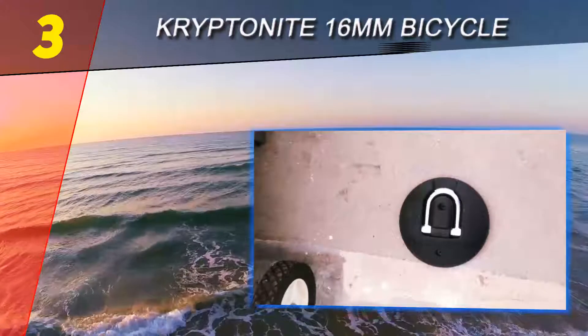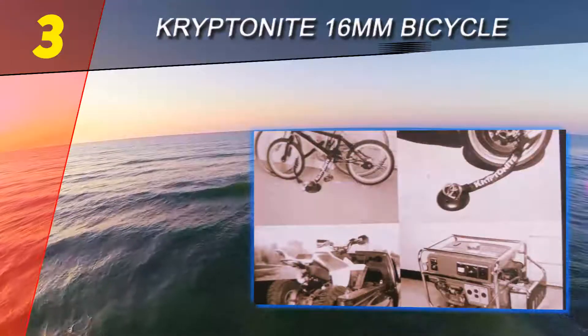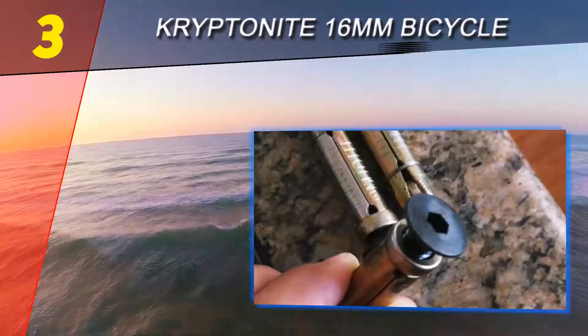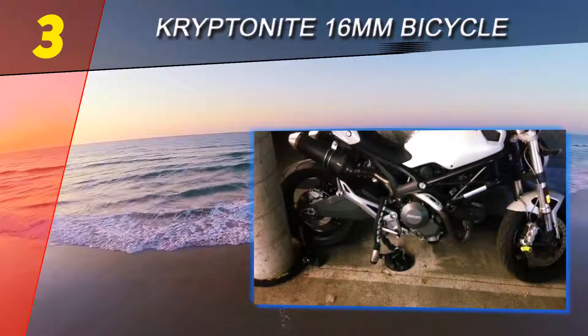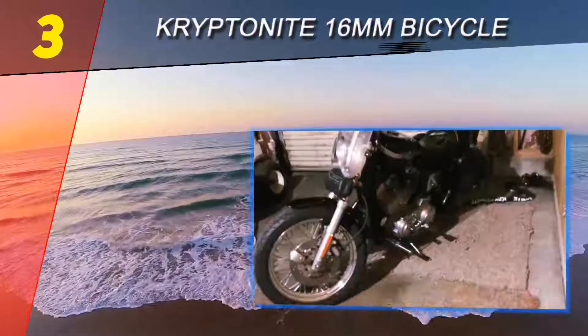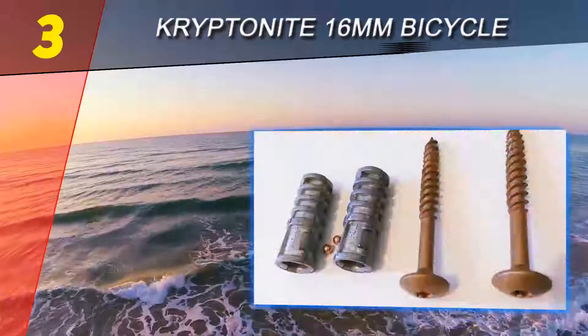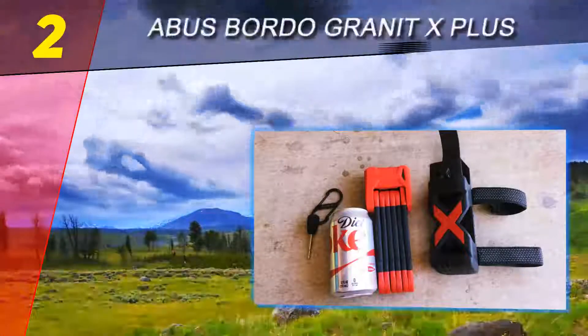Realistically, if someone breaks into your home or garage and sees your bike locked to this, they will realize they are looking at an expensive bike that is securely locked. They are highly unlikely to have the necessary tools with them to cut through the disc lock and will turn their attention to other things. Your bike is obviously your most valuable possession.